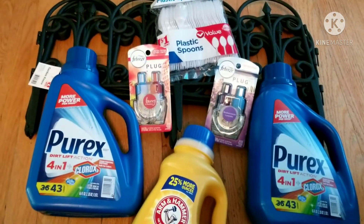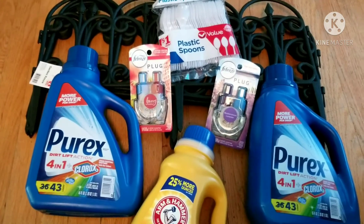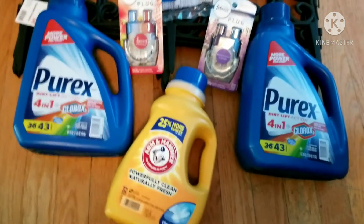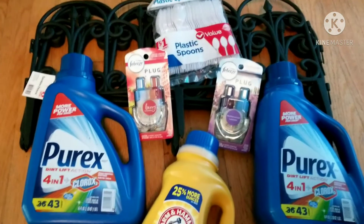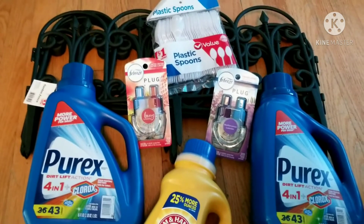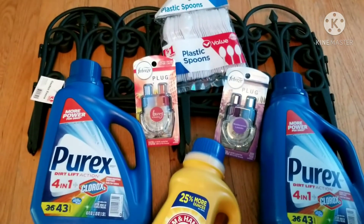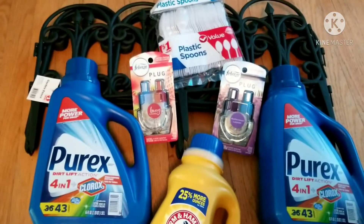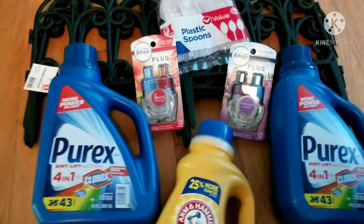This was a great deal — $12.85 before tax. I have the detergents, the Febreze, I got some spoons because I don't feel like cooking and washing dishes today. And I got my garden fences for the project I'm working on. That's a great deal.